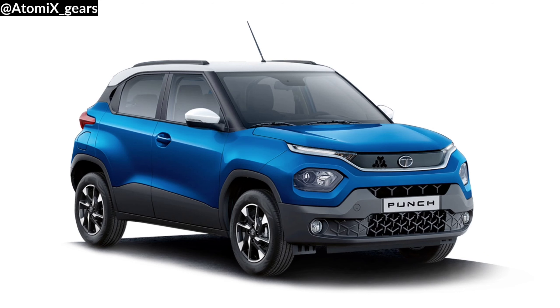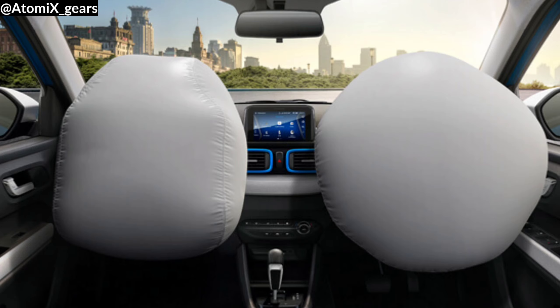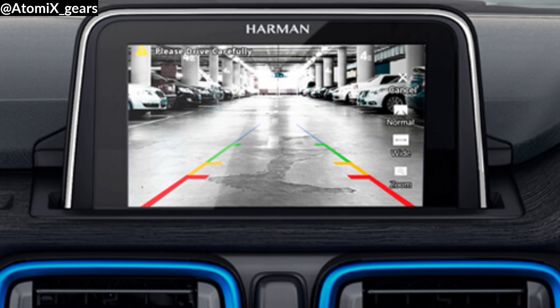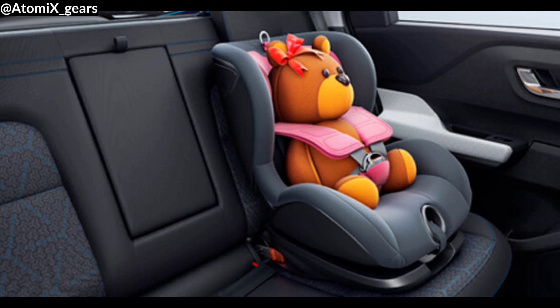For safety features, the Tata Punch is built over a fortified body structure on the outside, with dual airbags on the inside, a reverse parking camera and sensors, ABS and EBD with brake sway control, and ISOFIX child mounts for child safety.